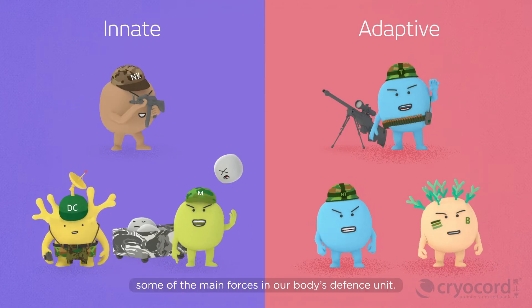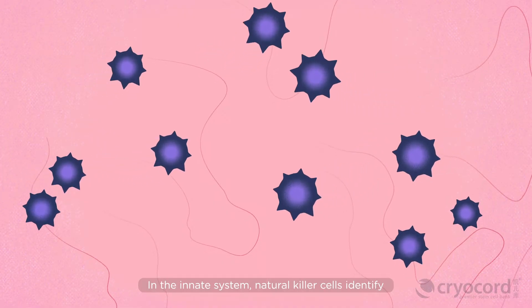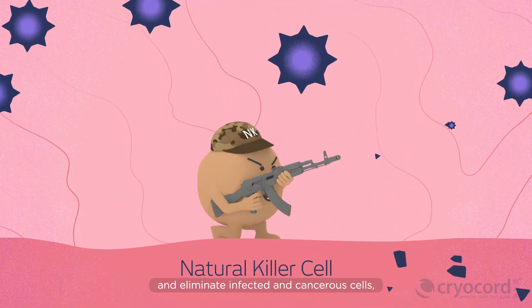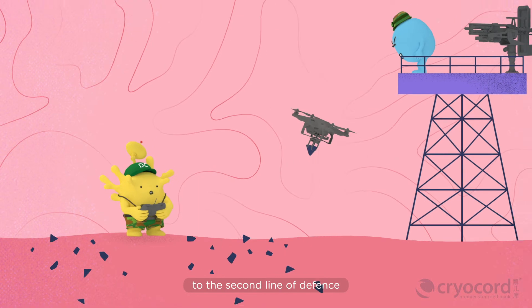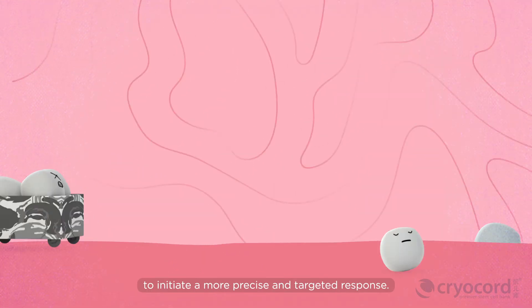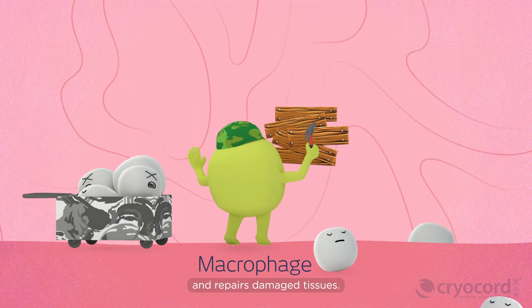Let's take a look at some of the main forces in our body's defense unit. In the innate system, natural killer cells identify and eliminate infected and cancerous cells, whereas dendritic cells gobble up pathogens, break them into pieces, and send signals to the second line of defense to initiate a more precise and targeted response. Macrophages engulf foreign bodies and repair damaged tissues.